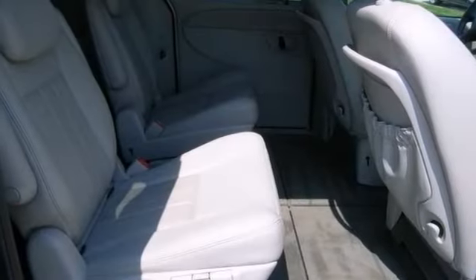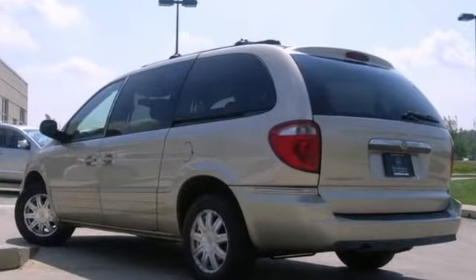This Town & Country is loaded with all the toys and it's serviced and priced so low you can't say no. Come see it today.